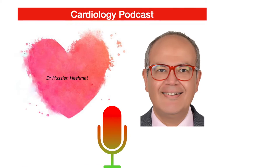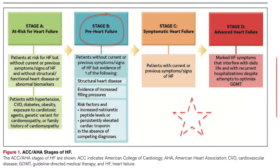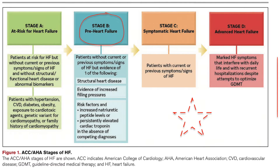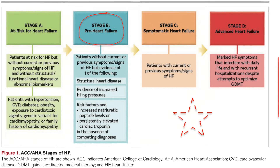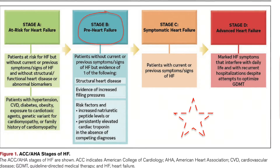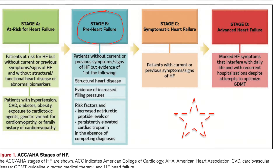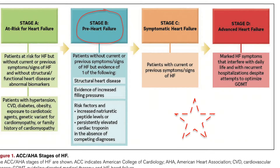The first part is on staging, classification, and ejection fraction. Back in 2006, the American College of Cardiology decided to stage heart failure as we stage cancer, in stages from A to D, where A is someone who's at risk of heart failure, like a hypertensive or a diabetic patient or someone with coronary disease. Stage B is someone who had injured myocardium but doesn't have symptoms of heart failure.